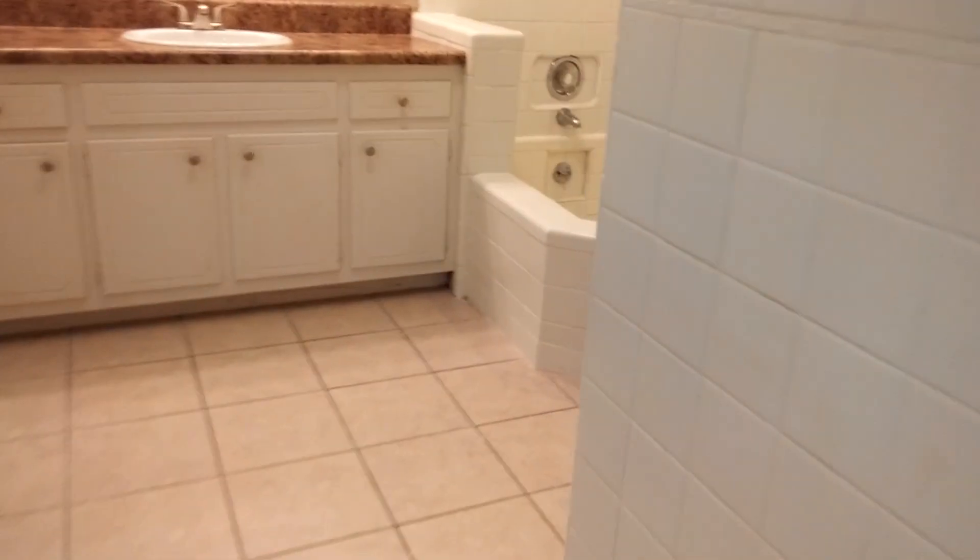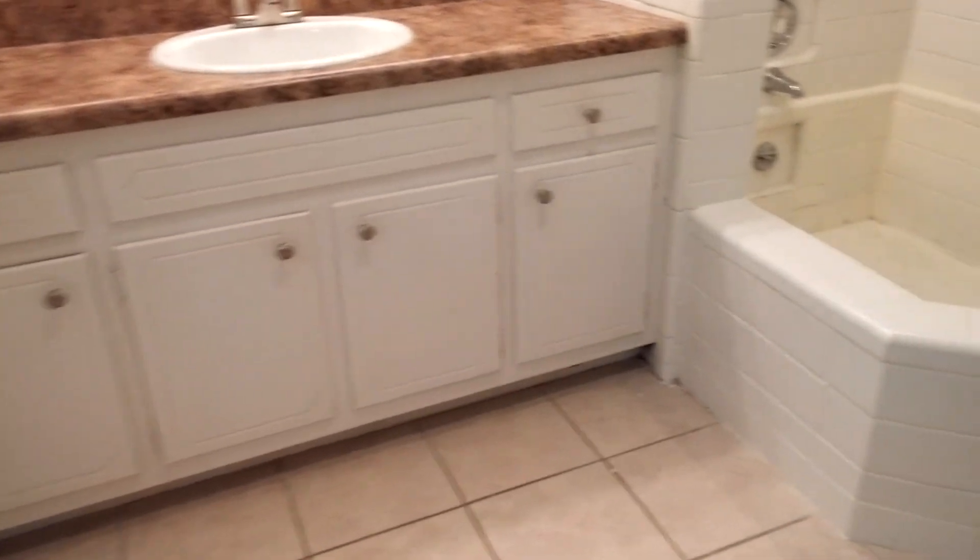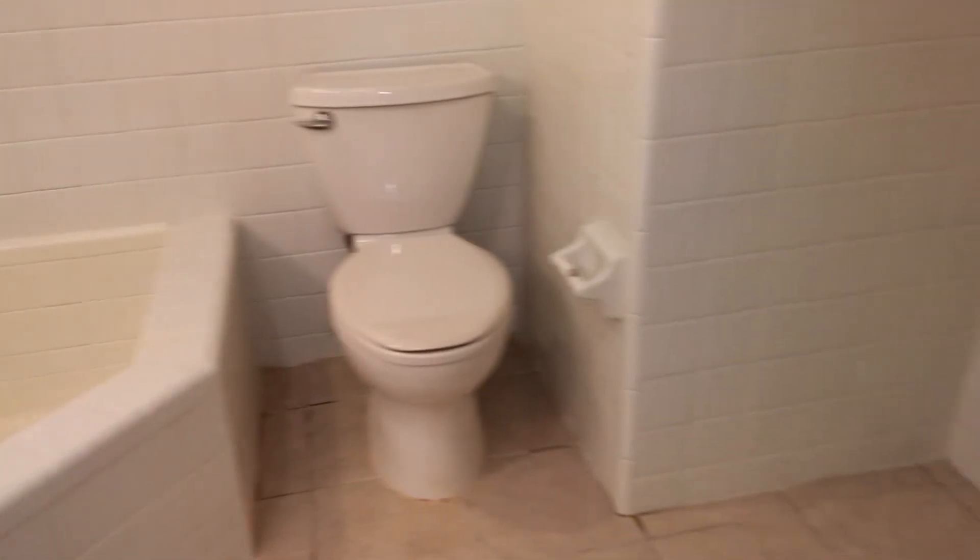And then a very nice sized bathroom with a garden tub and shower combination, a wide sink, and closet space.